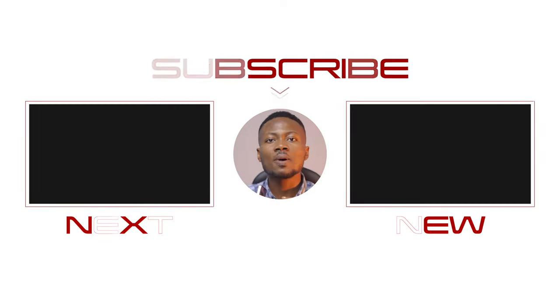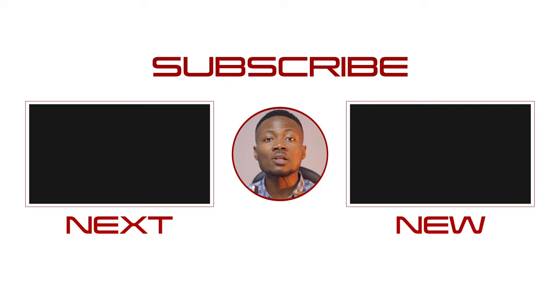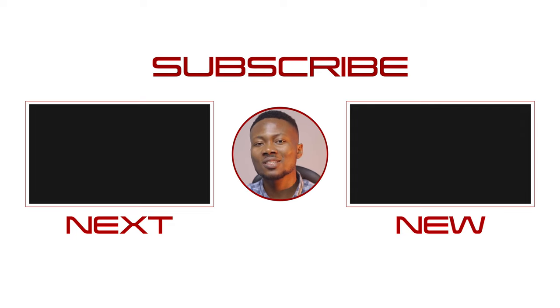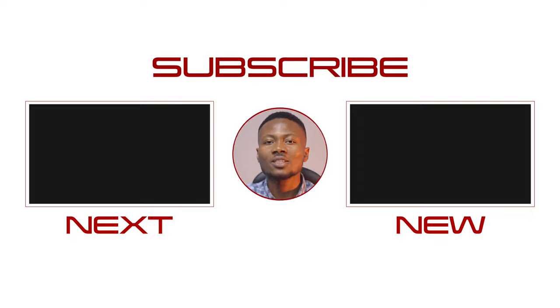Let me know what you think about this device. Do you think it packs enough for the price of $150? Also be sure to check out other people's opinions in the comment section below. There are other videos on your screen right now and please do not forget to subscribe — I would really appreciate that. Thanks for watching this video and I hope to see you in another one. Bye!